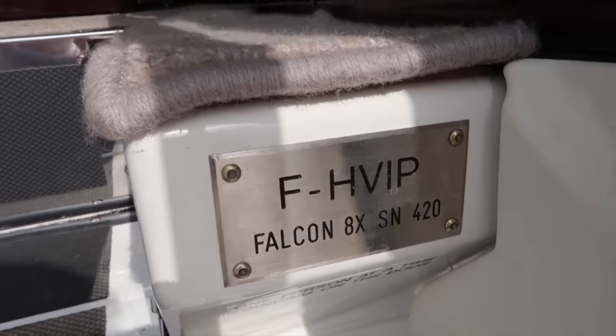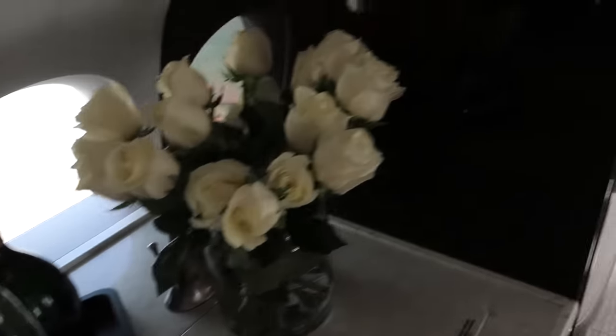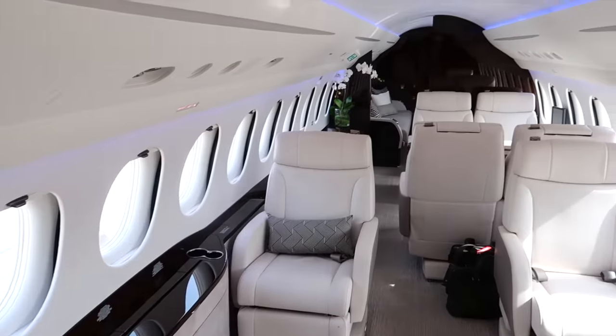The great thing about flying a private jet is you can have all the flexibility. I arrived just 20 minutes before the flight, and I could even observe the cockpit during the flight. Let's enjoy the takeoff first, and I will show you more of the cabin features and service later.